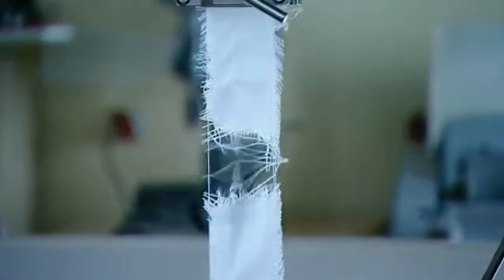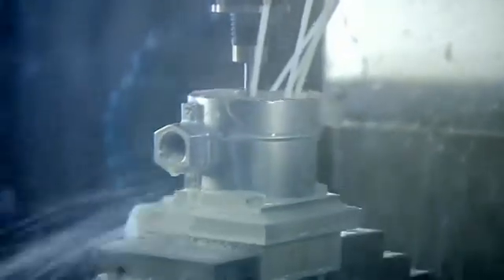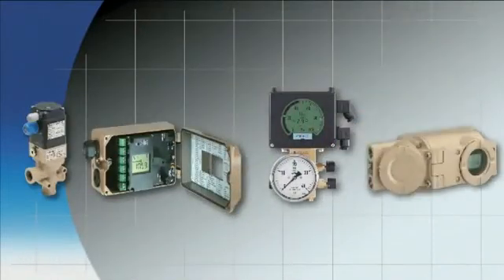All departments work closely together to achieve the best results. For instance, the materials laboratory is working on an enclosure for the prototype of an electric limit switch, following the construction plans drawn up by the R&D team in charge of pneumatics.